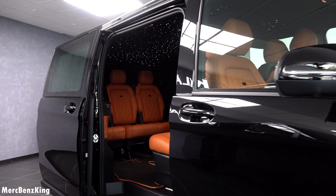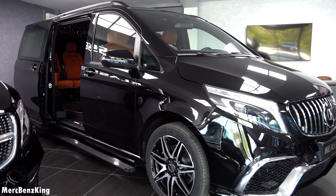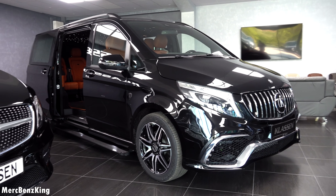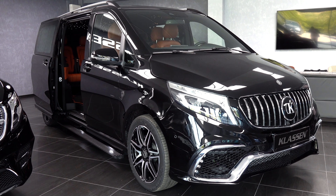So guys, thanks for watching MercBenzKing. I hope you liked this video with the Klassen V-Class Van VIP, and I hope to see you guys next time. Bye bye.